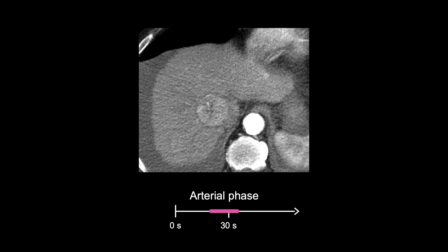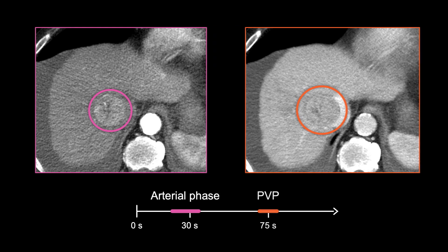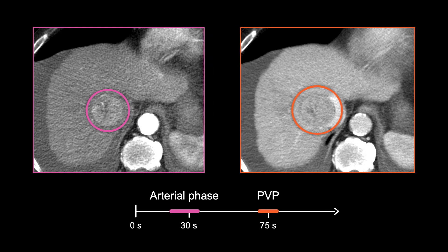Let's take a look at another example of HCC. Here, we are interested in characterizing a rounded mass in the right hepatic lobe. In this case, the mass is brighter than the rest of the liver during the arterial phase image — called arterial hyperenhancement. On the portal venous phase, or PVP, the mass is fainter and it enhances less and starts to blend in with the rest of the liver.